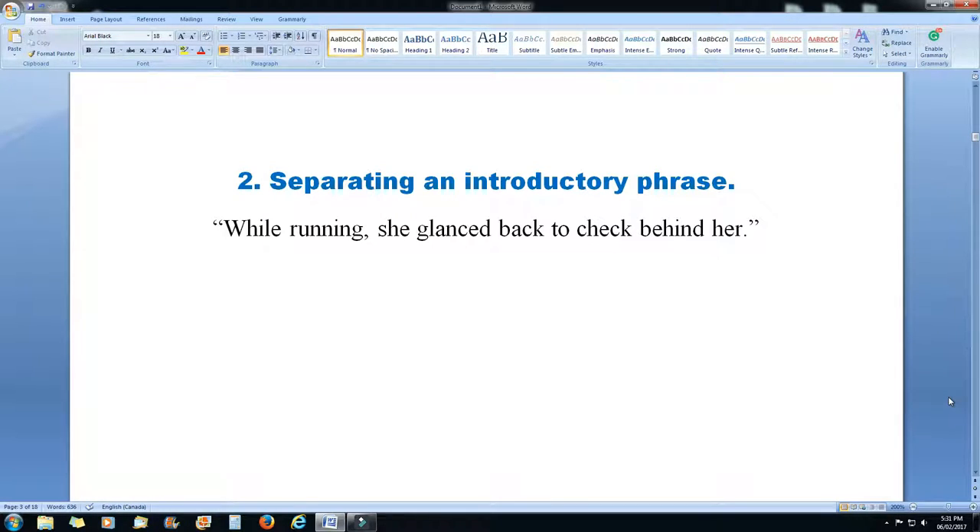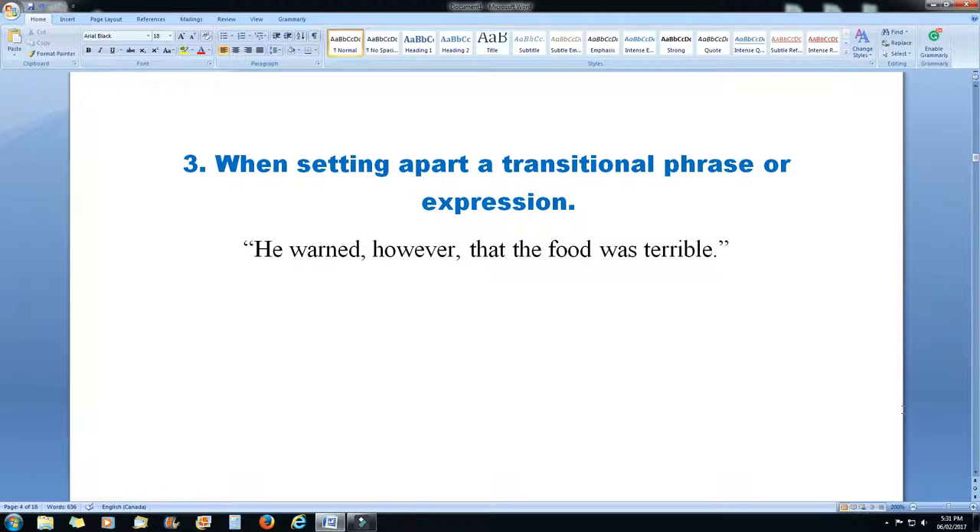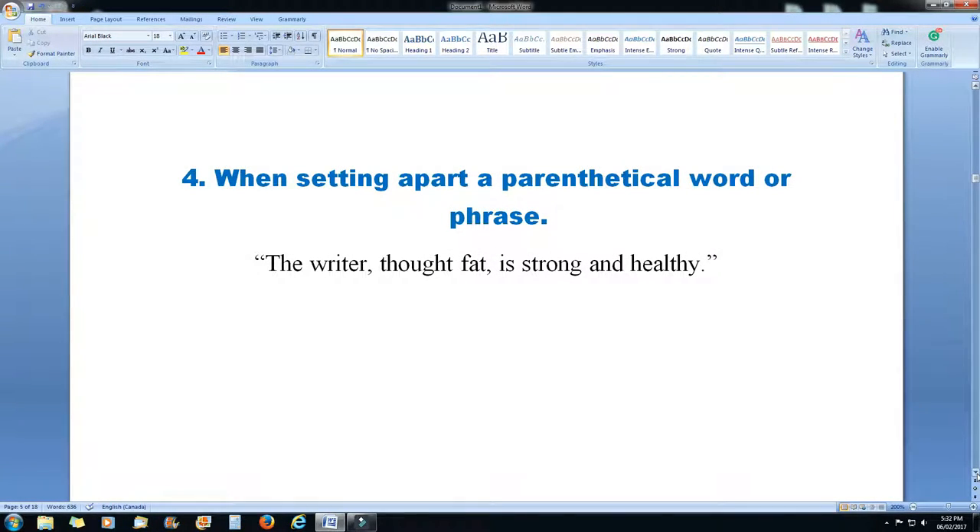Rule 2: when separating an introductory phrase, you use a comma. 'While running, she glanced back to check behind her.' Rule 3: when setting apart a transitional phrase or expression. 'He warned, however, that the food was terrible.' Rule 4: when setting apart a parenthetical word or phrase. 'The writer, though fat, is strong and healthy.'